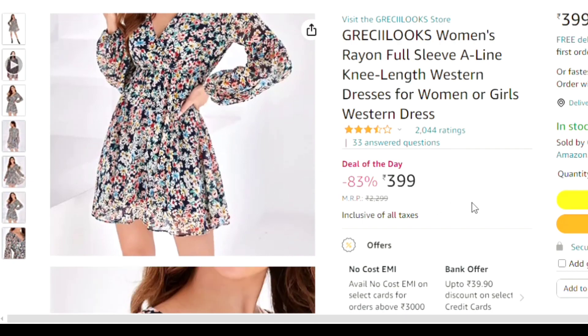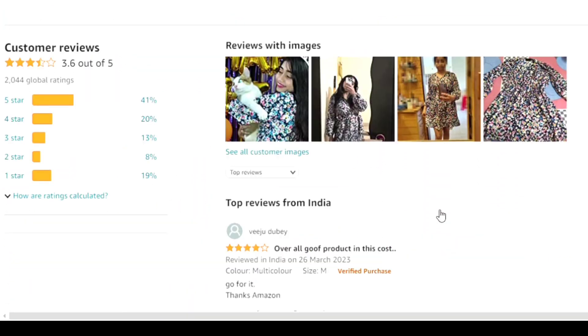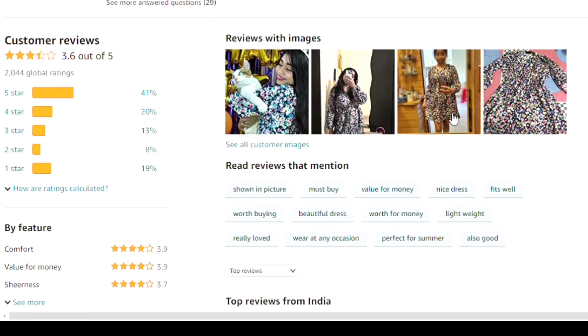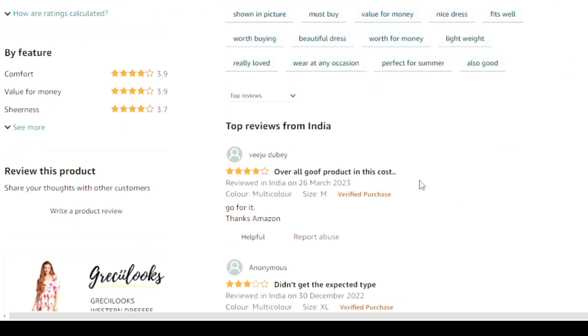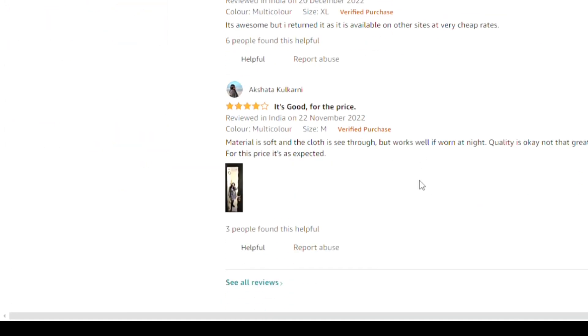The next top has a rating of 3.5 and its price is 399. Its prints are very beautiful and many people have purchased it with a very good rating. You can see it in the product photos and order it.